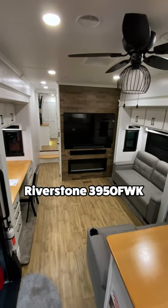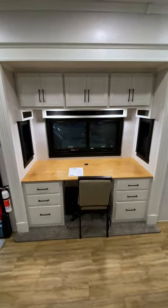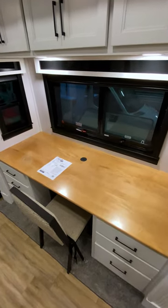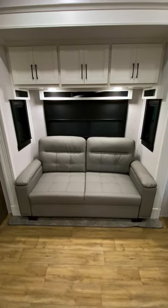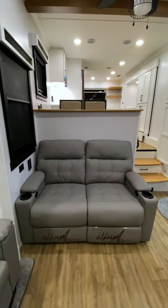Welcome to the living room of the Forest River Riverstone 3950 FWK. The living room offers two slide outs. On one side, you'll find this built-in workstation, and on the other, a pull-out couch with storage. Directly across from the large TV and fireplace, you'll also find these two electric recliners.